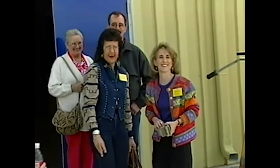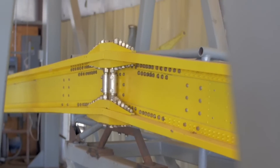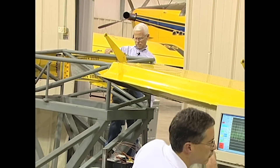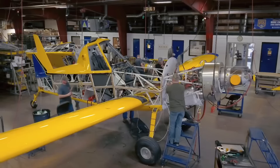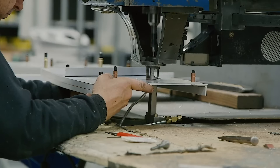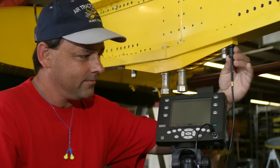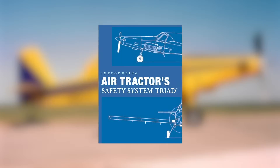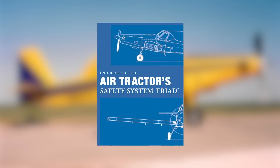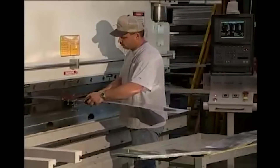AirTractor had 120 planes on order that year. The turn of the century brought about new challenges. A fatal AirTractor accident involving a wing separation occurred as Snow and his engineering team had already begun a wing fatigue testing program. The accident brought renewed urgency to the testing program, scrutiny from regulators, and concerns from customers. The AirTractor team of engineers, customer service, and dealers responded immediately. A rigorous program of wing inspections, crack prevention, wing safe life, and spar cap replacement was put into action.